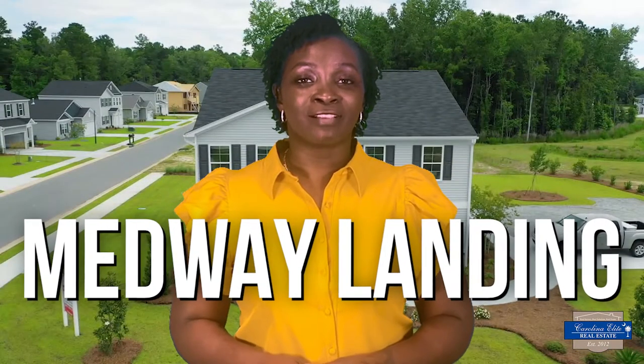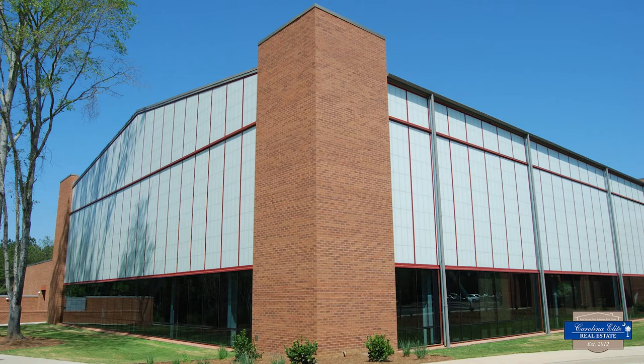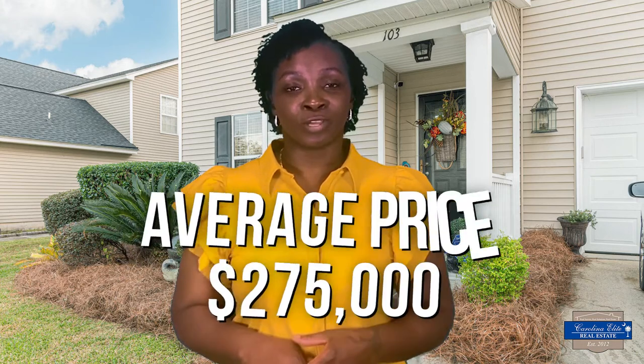The third neighborhood you should take a look at is Midway Landing. Midway Landing is ideal for buyers looking for new construction. Most plans include a home office, an extra bedroom, or a bonus room. Most residents will love this tucked-away community because you're in walking distance from the city's recreation center, shopping, dining, and local amenities. Midway homes range from $220,000 to $350,000, with the average costing $275,000.